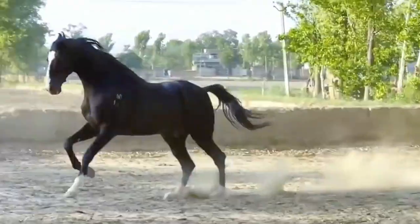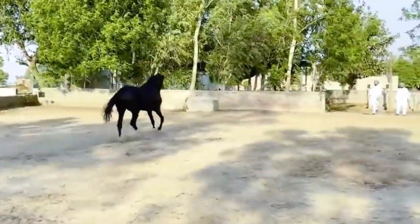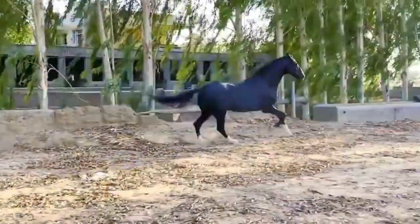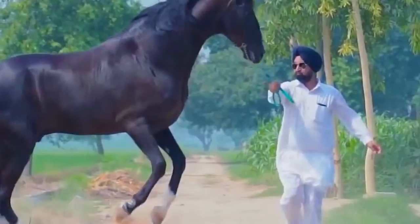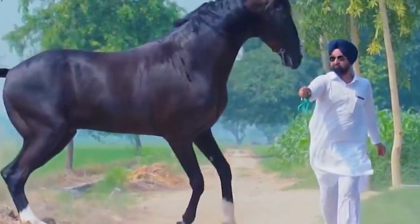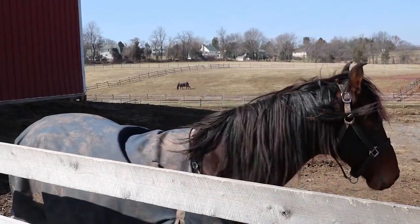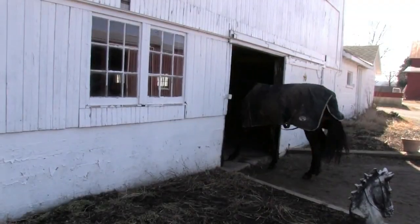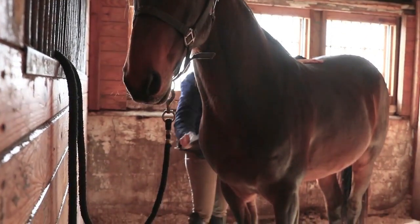The Marwari Horse is a unique breed that hails from India's Marwar region and is easily distinguished by its long, curved, inward-turning ears. The breed was developed by combining Arabian horses with native ponies from the region. They come in a variety of coat colors, but the most popular are bay and chestnut. The breed's faithfulness, courage, and excellent riding ability on the battlefields have been well known for ages, and they are often used in cavalry units.